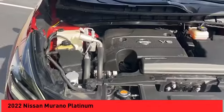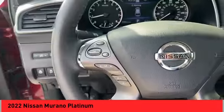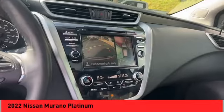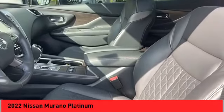Power windows with safety reverse, remote engine start, stability control, power brakes, braking assist, ambient lighting, traction control, semi-aniline leather upholstery, voice-activated navigation system, and driver attention alert system.